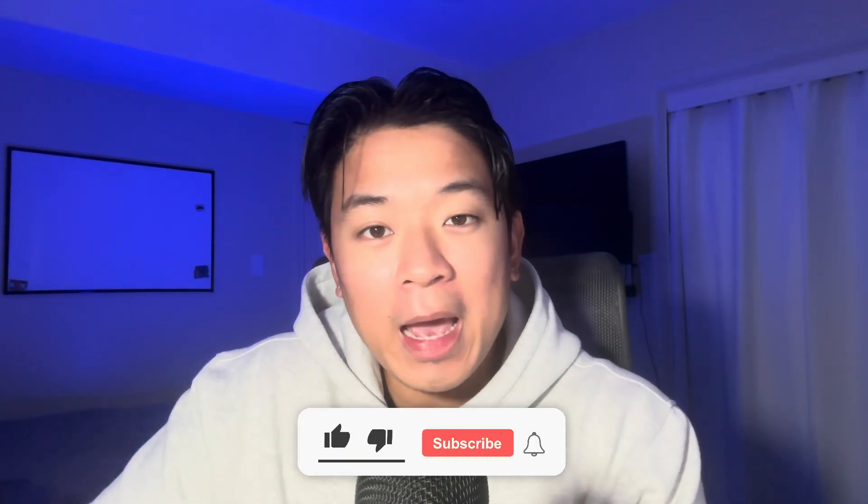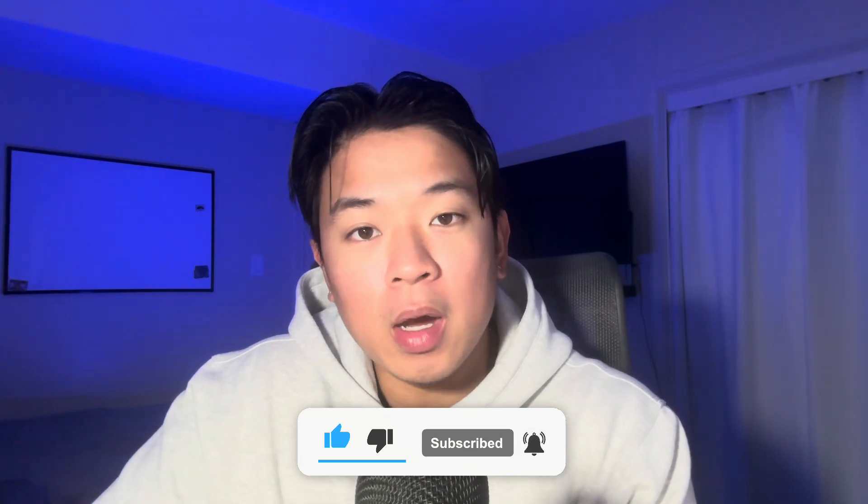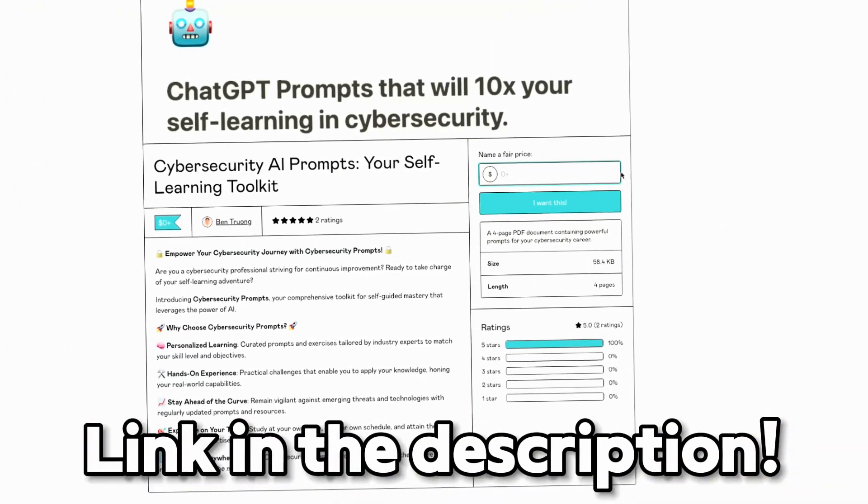With all the prompts that you see inside of this video, feel free to add or edit any of them to your liking. I'll leave a link to all the prompts that I use in this video in the description below, so feel free to go ahead and download and check it out. In this video, I'm going to go into my computer and walk you guys through one example for each of these methods.